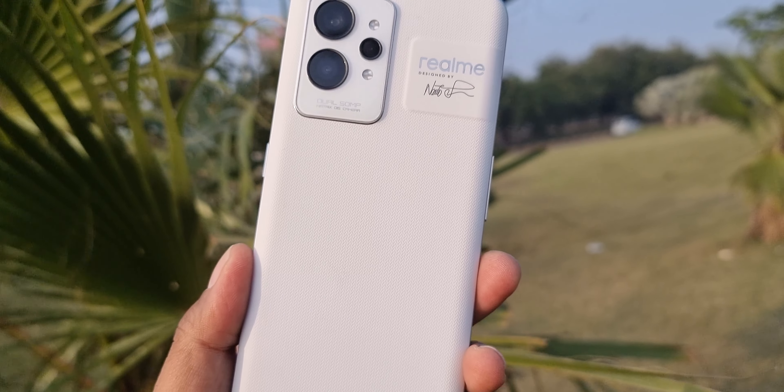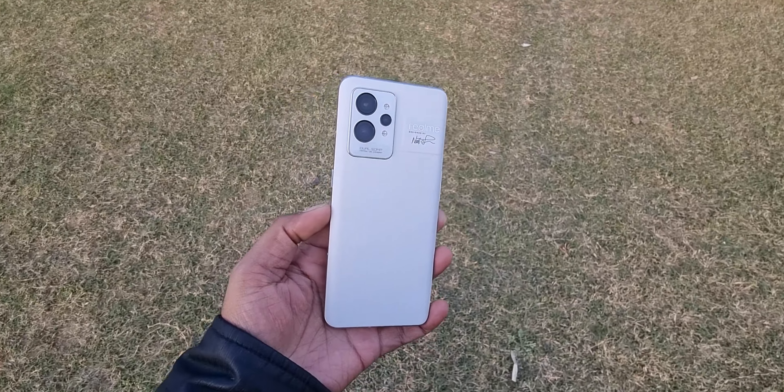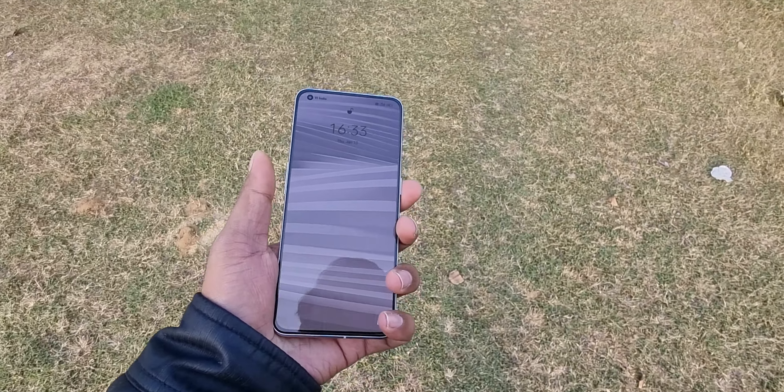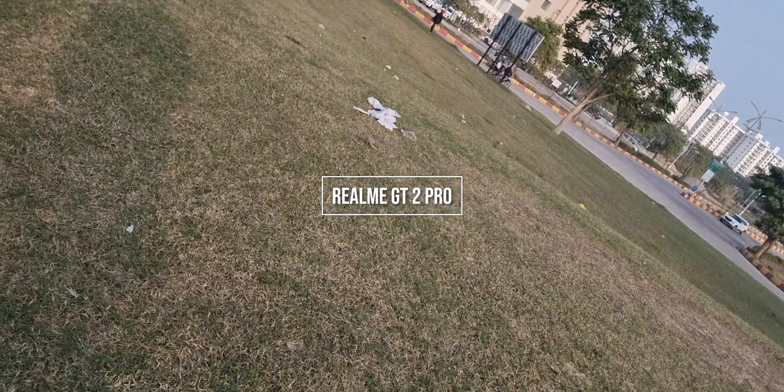Welcome back guys. This is the first premium device from Realme — you can say it's the first flagship phone from Realme. It has all the latest cutting-edge technology which you can see right now on other phones, or other phones which are going to come sooner or later.